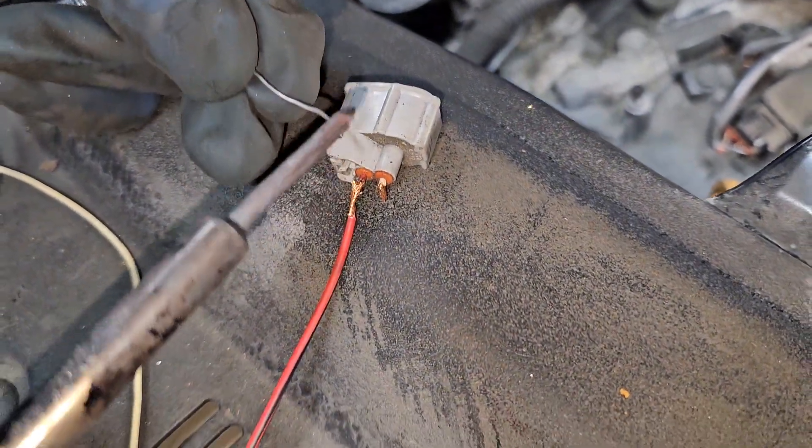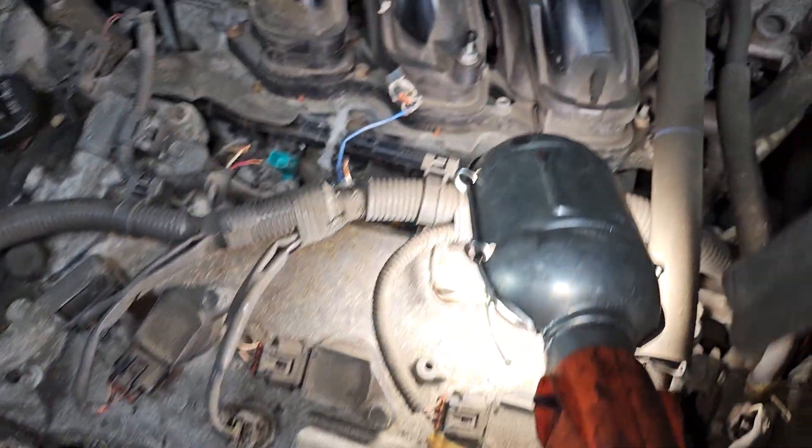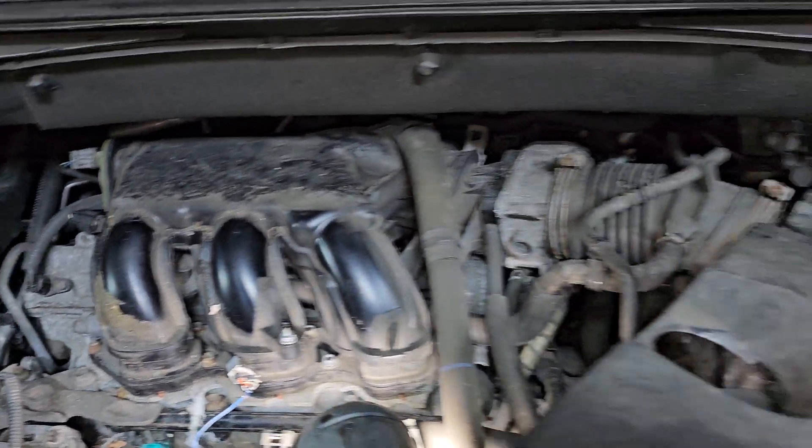Right now we are in the process of fixing those wires, but this is, I guess, what I see now. It may help you in the future.